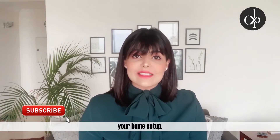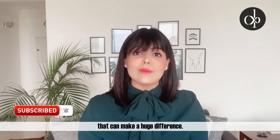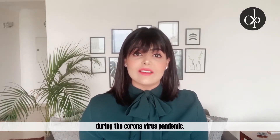Working from home is a new reality for most of us across the globe today. To enhance your productivity as you work from home, you do not need to massively change your home setup. Sometimes it is the smallest things that make a huge difference. Here are six ways to enhance your productivity as you work from home during the coronavirus pandemic.